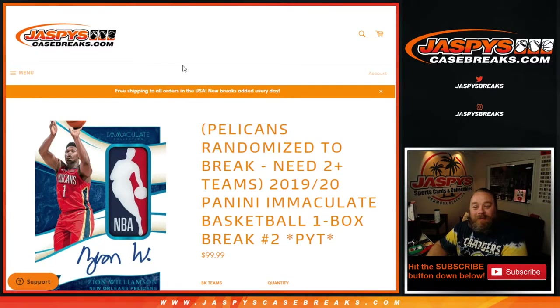Hi everyone, Sean with JaspysCaseBreaks.com here doing 2019-2020 Panini Immaculate Basketball one box break, pick your team number two on release day. It's a one box break from the same case — we already did pick your team one, so we've got four boxes left to pick from.